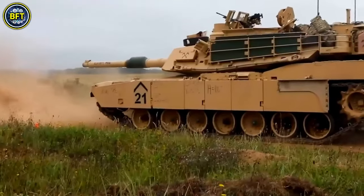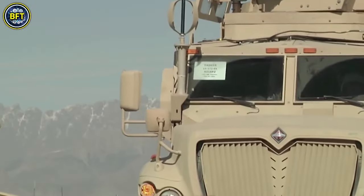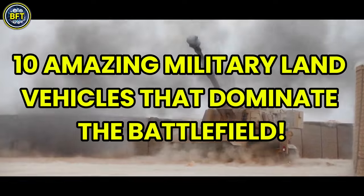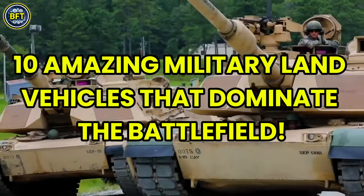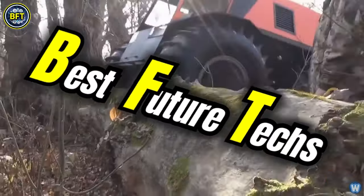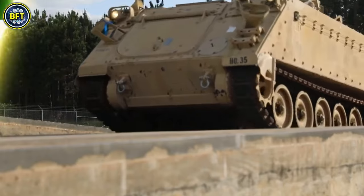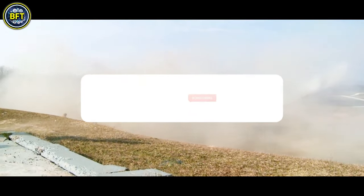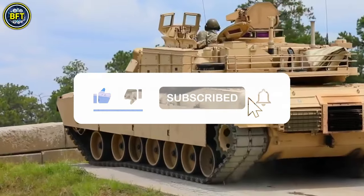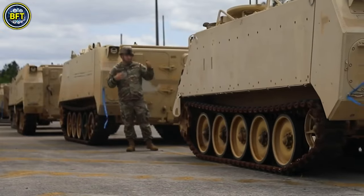The U.S. Army is the most powerful in the world, with lots of impressive and advanced military machines. Today we'll explore 10 amazing military land vehicles in their arsenal that dominate the battlefield. This isn't a ranking of the best American machines — we've already made one, so if you missed it, here's the link. Today we'll just showcase 10 really powerful military vehicles.